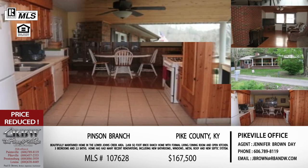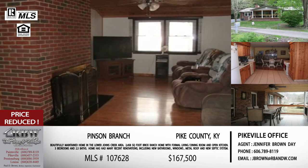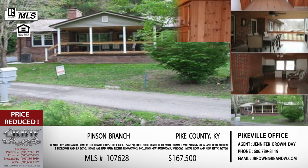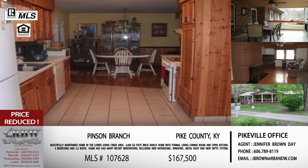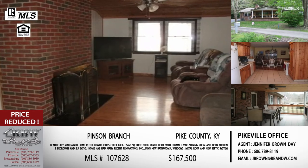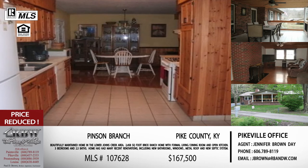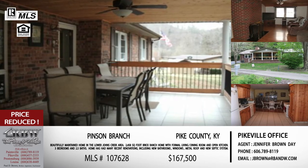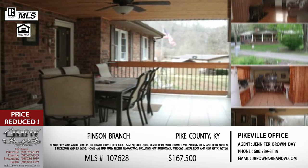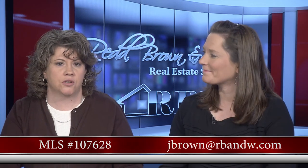It's three bedrooms, two and a half baths, and a 2,500 square foot home — and that 2,500 square feet is all above grade. It also has a basement that is partially finished with a family room. This is not one of those basements where you have to bend your head down — it's very clean and very usable. The front porch looks like one you could sit on in the evenings, drink your coffee, or watch it snow in winter. They've finished it out almost like another room, with tile flooring and a dining table. The price is $167,500, recently reduced. MLS number is 107628, out of the Pikeville office.